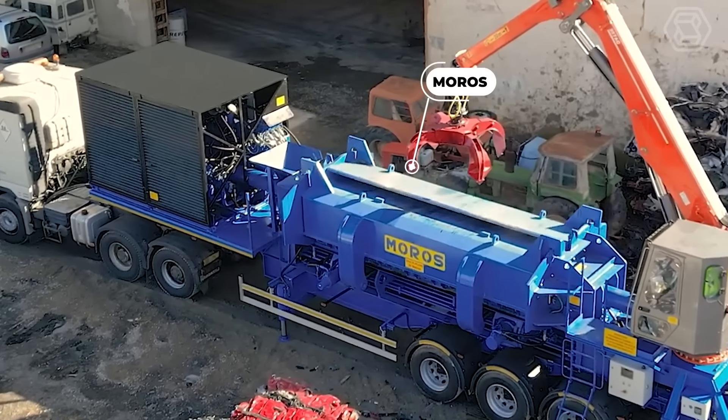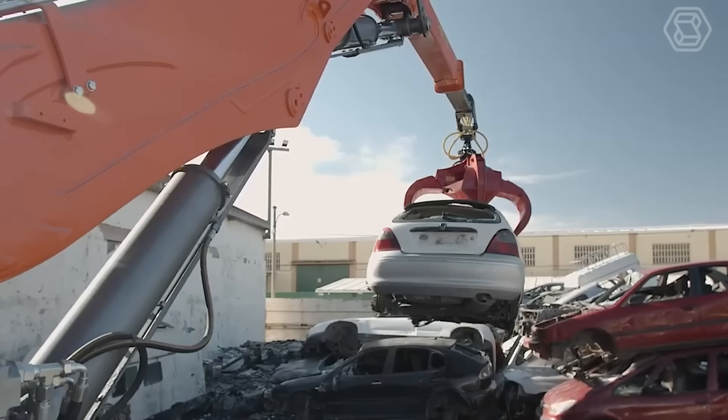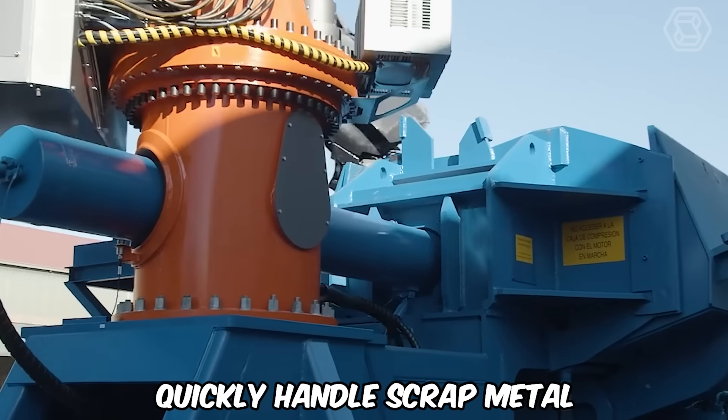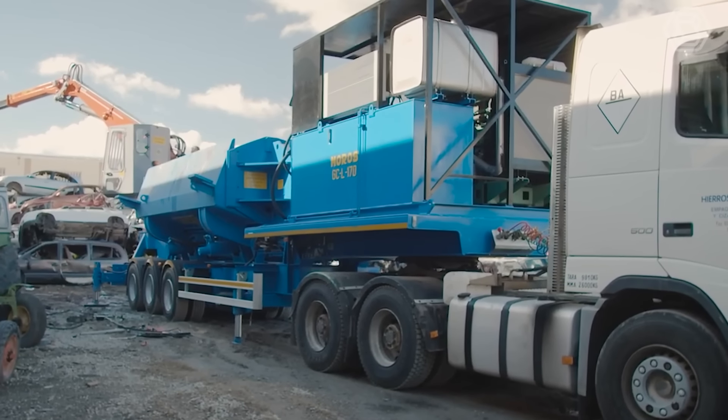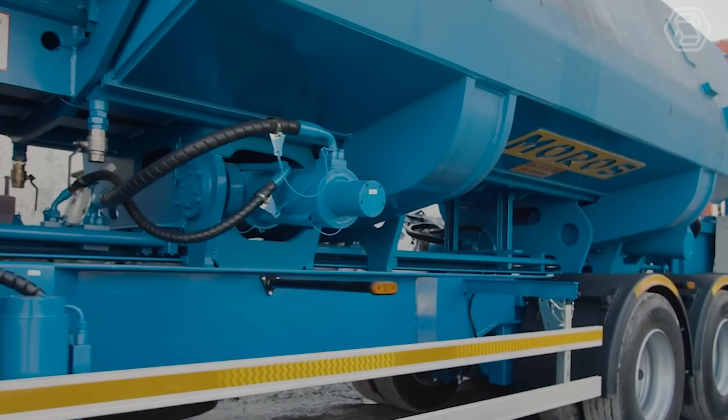The Moro's hydraulic metal baler is used to shred, cut, and bag a wide range of scrap metal. This mobile technology can efficiently and quickly handle scrap metal, whether it's something small, like cans, aluminum and steel shavings, and scrap wire, or something large and sturdy.